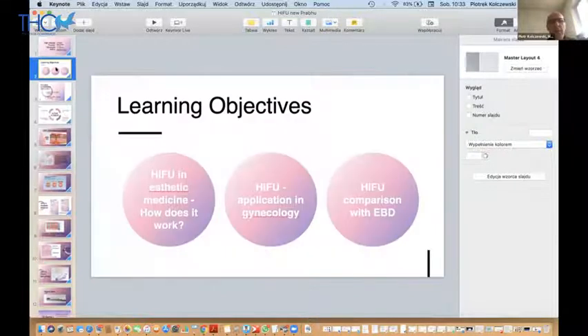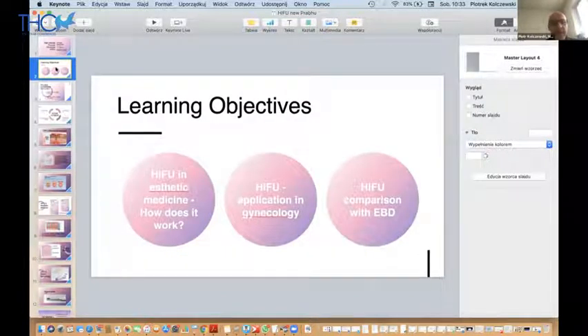The learning objectives of my lecture concern Hyronik Aesthetic Medicine and how HIFU works.